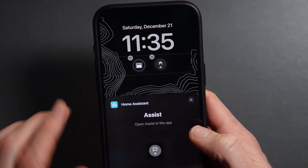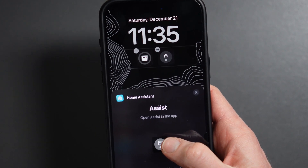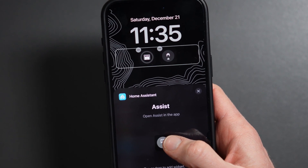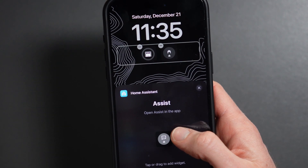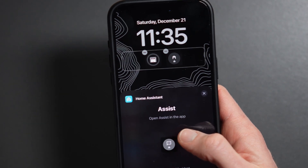One thing you can do right now without any special hardware is add an Assist widget to the iOS lock screen. A single click on that widget brings up Assist, listening for your voice command. While this works, it requires physically touching the phone, and my wife asked for a hands-free voice solution, so that wasn't going to work.